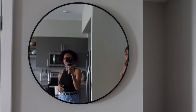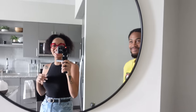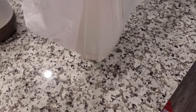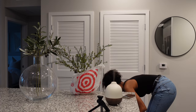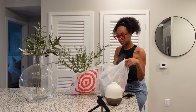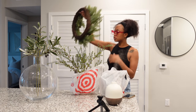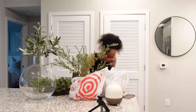Guys, the mirror is up. Oh my god, it looks so good. It finally came. So the mirror is up, it's so cute. If you're going out, you can be like, check yourself. You got boogers? I like it. It looks good.